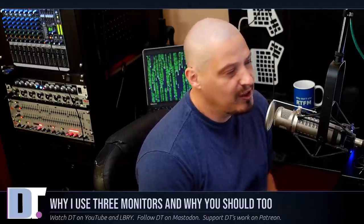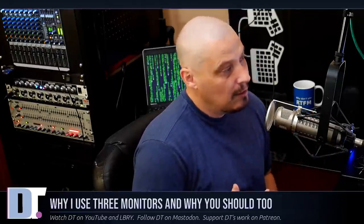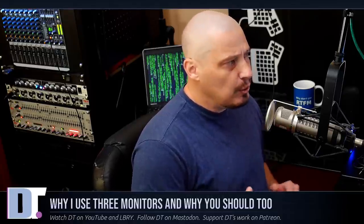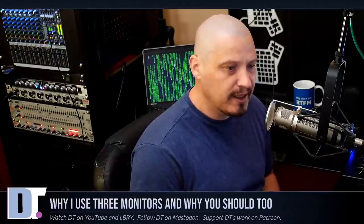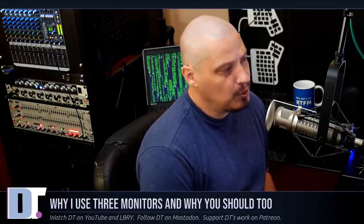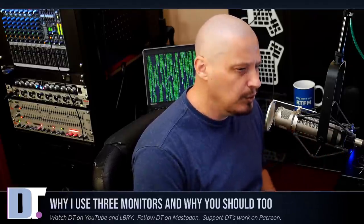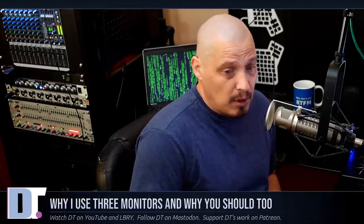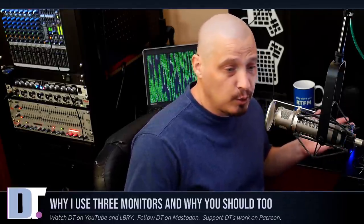Desktop computer users are always looking for ways to increase their efficiency. Buying better hardware is certainly a way to increase efficiency and productivity, but before you go spend outrageous amounts of money on a high-end processor or a bunch of RAM, I challenge you to consider upgrading to a multi-monitor setup first, because almost every computer these days has the ability to run dual monitors. Most computers already have two monitor ports, and usually all you need to do to get that second monitor working is plug it in.